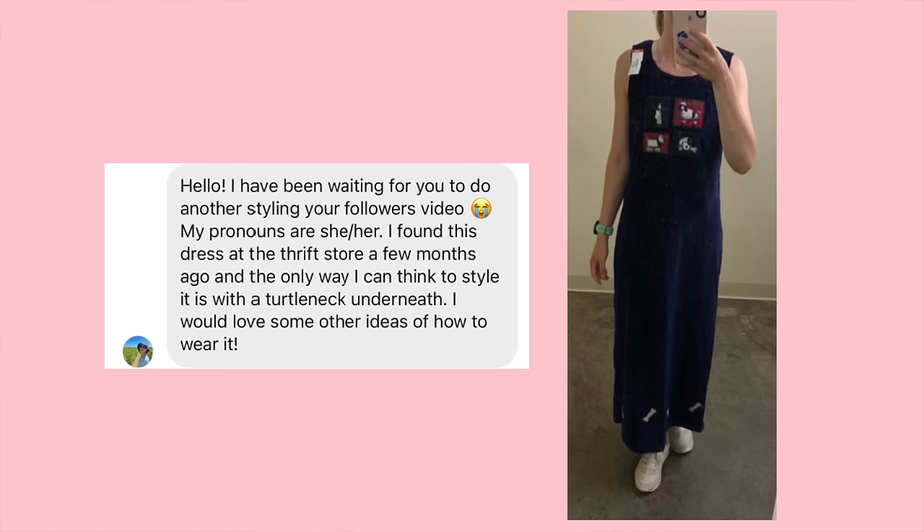The last piece we will be styling is — oh my gosh, it's so cute. I did choose it because I loved it so much. She found this dress at the thrift store a few months ago, and the only way she can think to style it is with a turtleneck underneath. She'd love some other ideas on how to style it. It is, from what it seems, like a corduroy navy dress with dogs on it and dog bones on the bottom. A turtleneck I think is a great option — definitely a way I would style it — but I understand if it feels like, 'oh, this is so boring, I'm just putting a black turtleneck with it.'